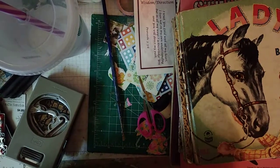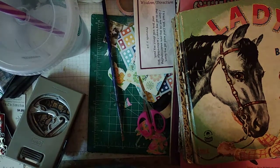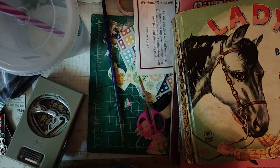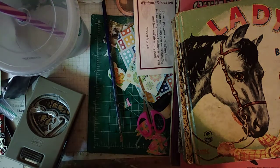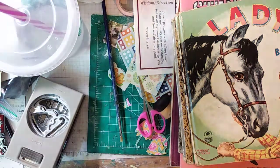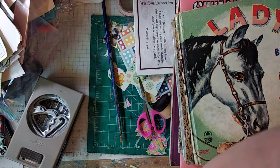Hey ladies, it's Mary Kay with NKK's Artful Journey. I am on thrift — not thrift store — but yard sale finds part two. Oh my goodness, I'm going to turn on my extra light there and make some room over here.